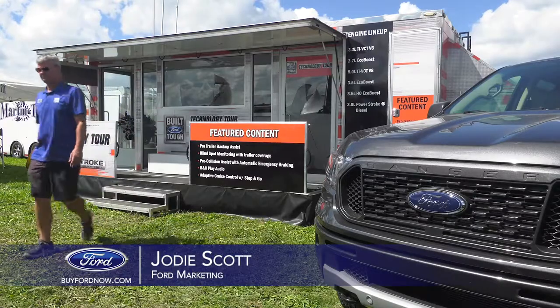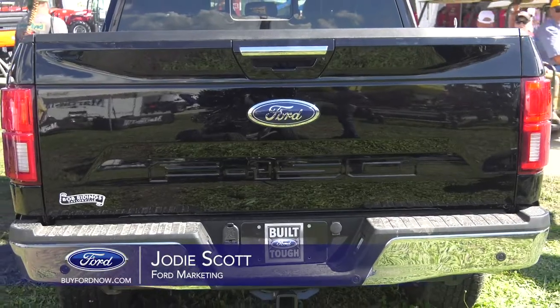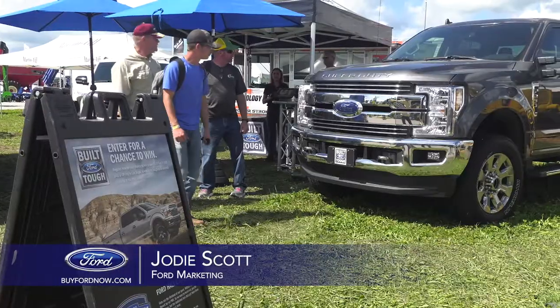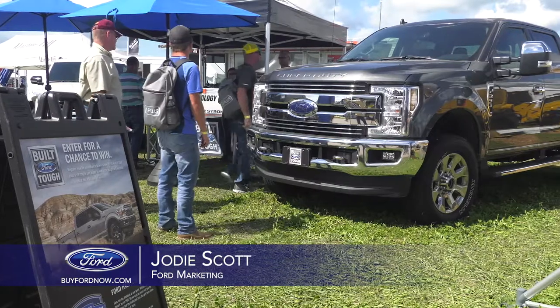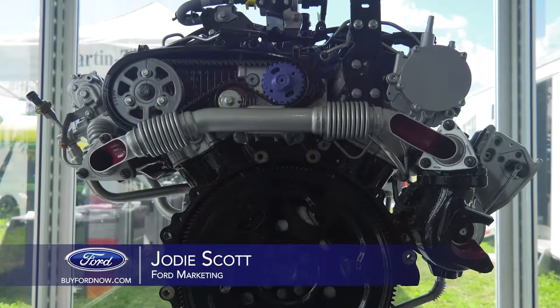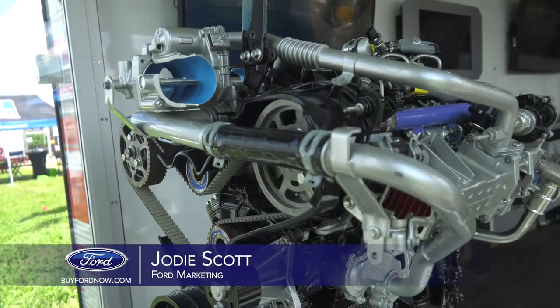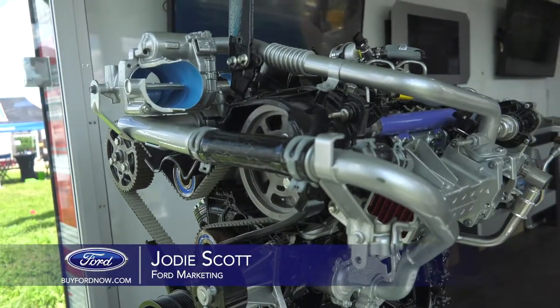Different consumers have different needs. In the F-150 we do offer six different motor options: the first being a 3.3 liter, the second being a 3.0 Power Stroke diesel which is new in 2018, the third being a 3.5 EcoBoost twin turbo. We also have a 5.0 Coyote, a 3.5 liter EcoBoost twin turbo high output, as well as a 2.7 liter twin turbo EcoBoost.